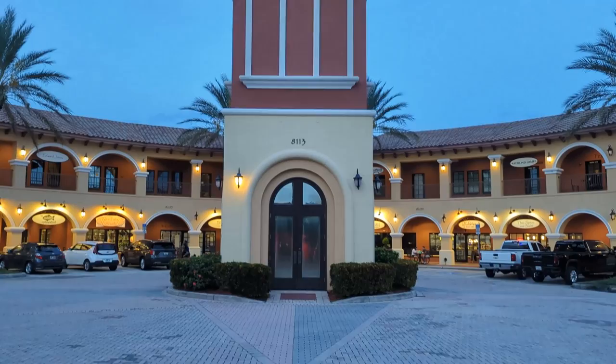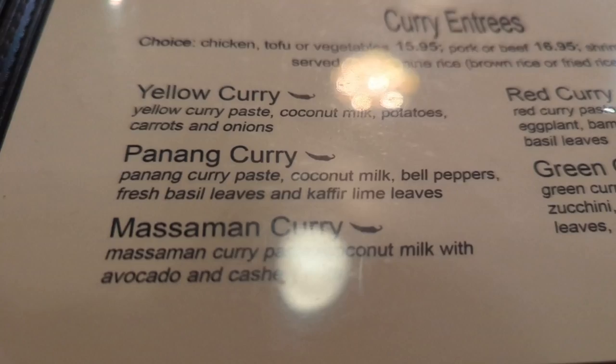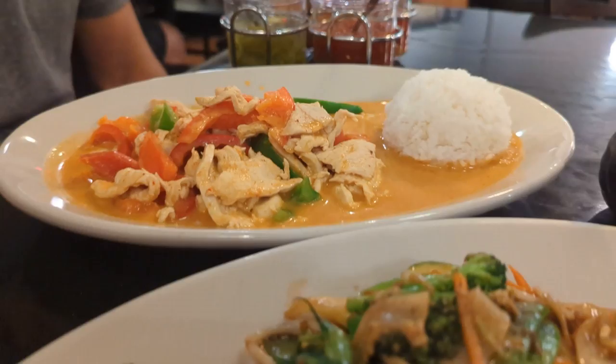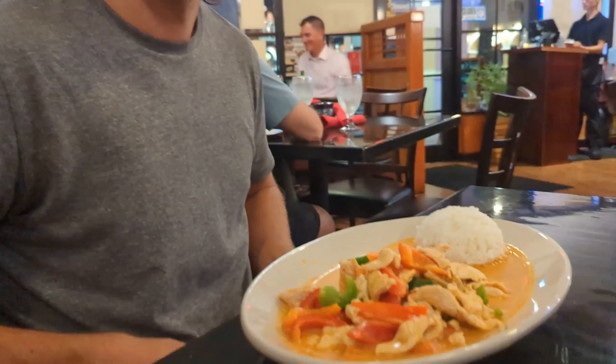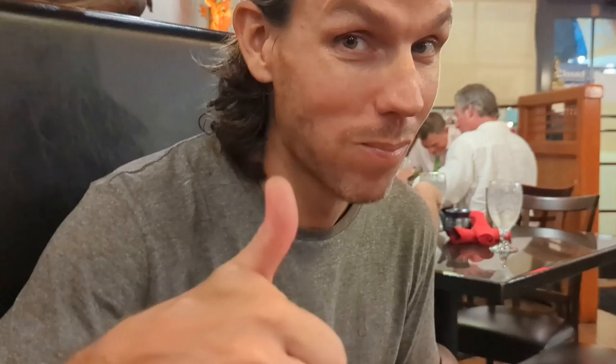We decided to come back to San Marco Plaza for dinner because I was craving Thai food. We arrived at Thai Spice and Sushi, eager to enjoy two of our favorite Thai dishes — Panang Curry and Pad Siu. The service here was excellent and we had our meals in no time. The Thai dinner was a perfect way to cap off a day in Lakewood Ranch, but if you want to see more things to do in this area, be sure to click here. Thanks for watching — see you next time!